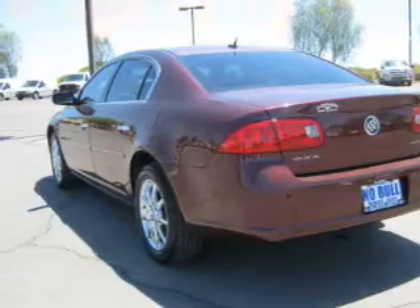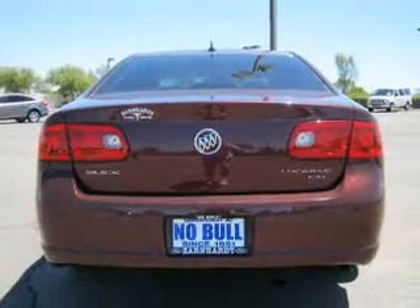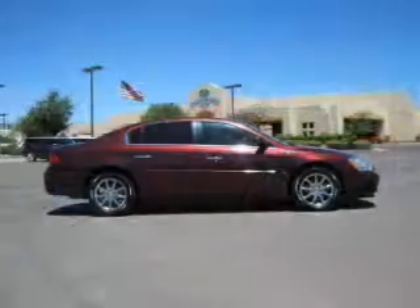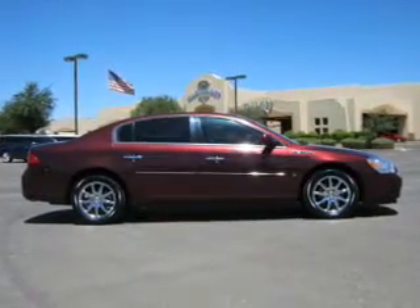Air conditioning, power door locks, power windows, power steering, cruise control, power mirrors, an AM/FM stereo with a CD player, and an adjustable tilt steering wheel. Our website offers more information on all of our vehicles. Call us today to start test driving.